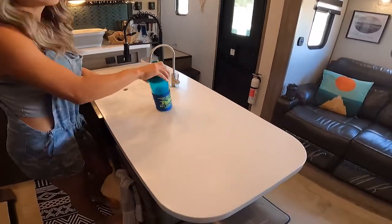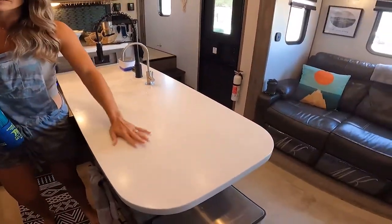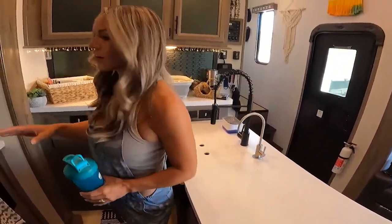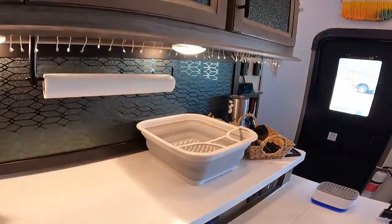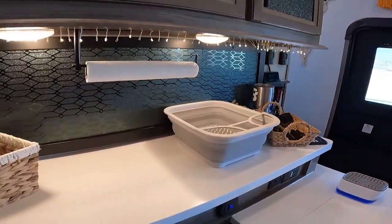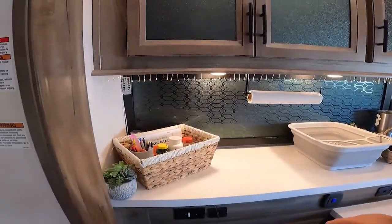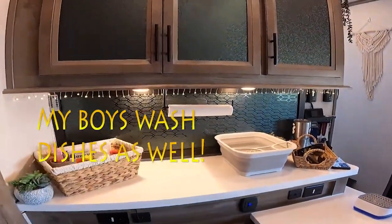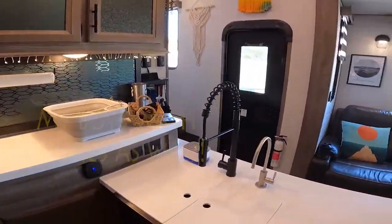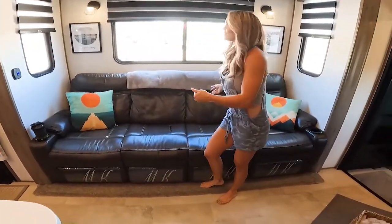All RVs come with this insert that you can use for extra counter space — we don't really use ours, but we're showing you for the video. We have a pretty good amount of counter space already. This is our dish drying rack — since we do not have a dishwasher, that is one thing I do miss about living in a house. My husband is my dishwasher now. These window treatments are called zebra shades.